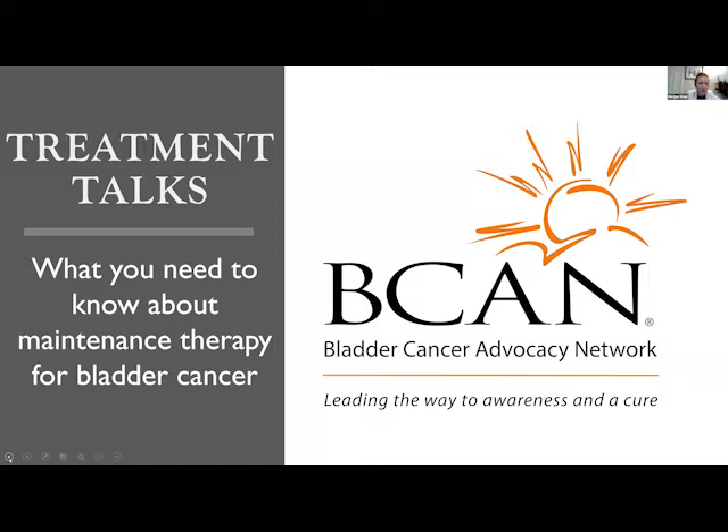We're delighted to have two leading experts with us today from the University of Washington in Seattle: urologist Dr. Jonathan Wright and medical oncologist Dr. Petro Skrivis. I'm also joined today by two patient advocates, Joseph King and Gail Dykstra, who you will meet after the doctors' presentations. They will share their experiences with their maintenance therapies. I'm going to turn it over to Dr. Wright now.